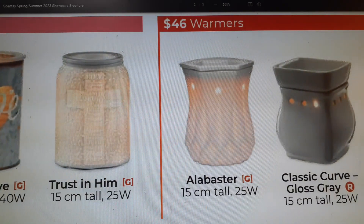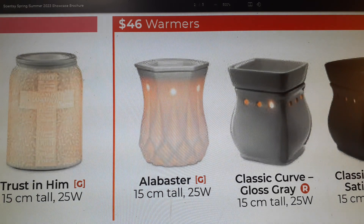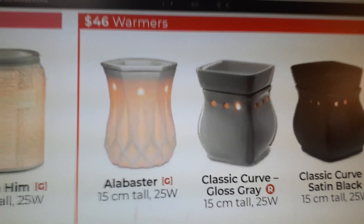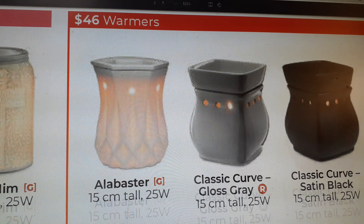The $46 warmers: Alabaster is coming back but it's $6 more than in today's catalog — 15 centimeters tall, 25 watts. Classic Curve Gloss Gray and Classic Curve Satin Black are also here. I have the Satin Black Classic Curve — they're good warmers, 15 centimeters tall, 25 watts, warm really well and look cool. They're also shaped like a Scentsy bar, which is a neat touch.